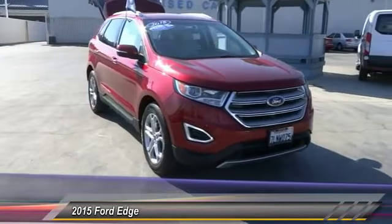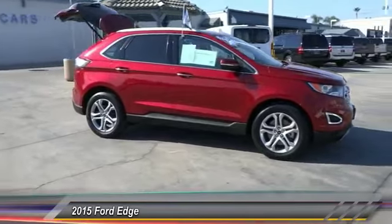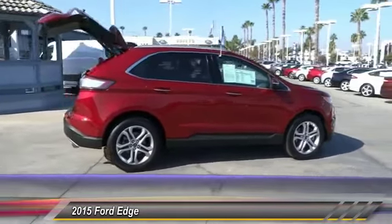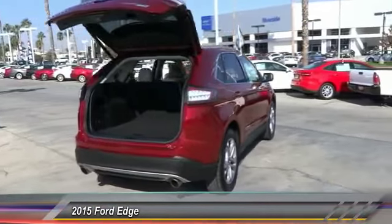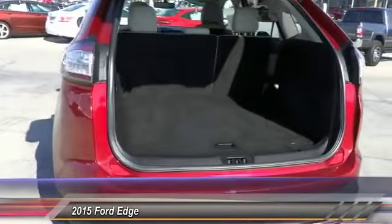This vehicle has less than 35,000 miles. Here are some of this vehicle's great options: steering wheel audio controls, heated seats, backup camera, keyless entry, traction control, leather wrapped steering wheel, Bluetooth, power steering, alloy wheels, and air conditioning.